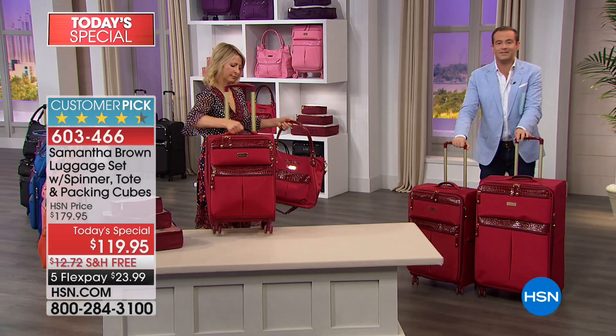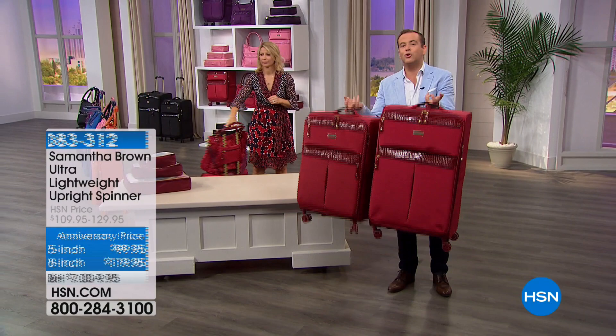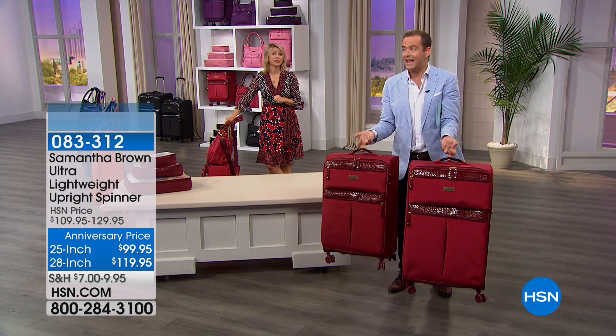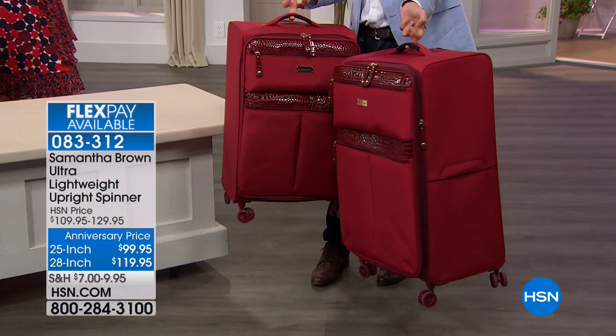For those of you that want the entire collection or are looking for larger bags, Samantha has the exact matching pieces in the 25-inch and the 28-inch. Regardless of whether it's big or small, these are all incredibly lightweight — the lightest weight collection Samantha has ever brought to life. Adam is lifting the 28-inch with one finger and not even wrinkling his linen jacket.